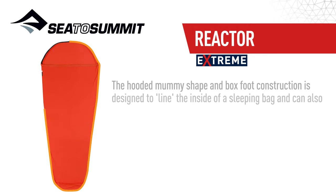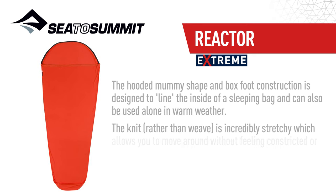The hooded mummy shape and box foot construction is designed to line the inside of a sleeping bag, and can also be used alone in warm weather.